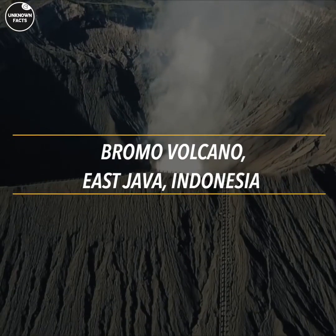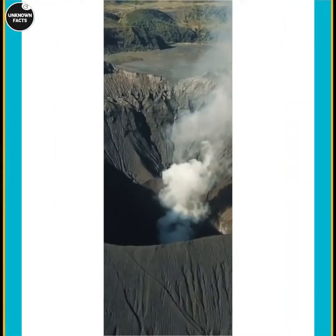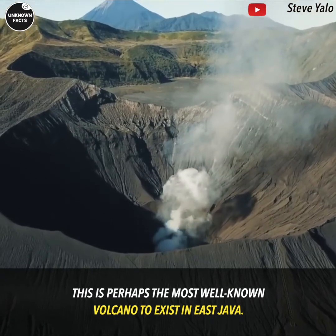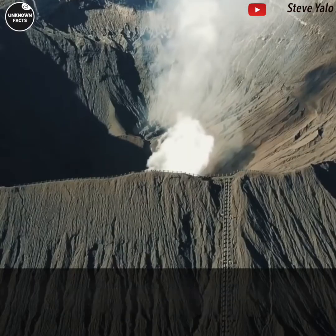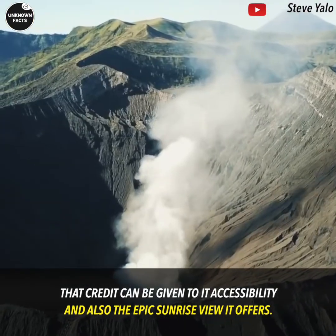Ijen Volcano, East Java, Indonesia. This is perhaps the most well-known volcano to exist in East Java. That credit can be given to its accessibility and also the epic sunrise view it offers.